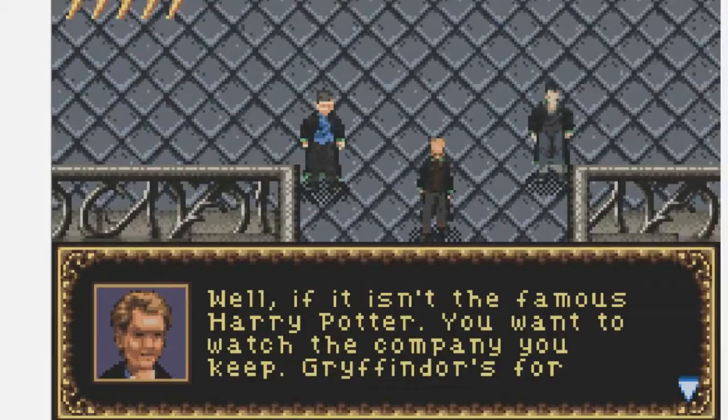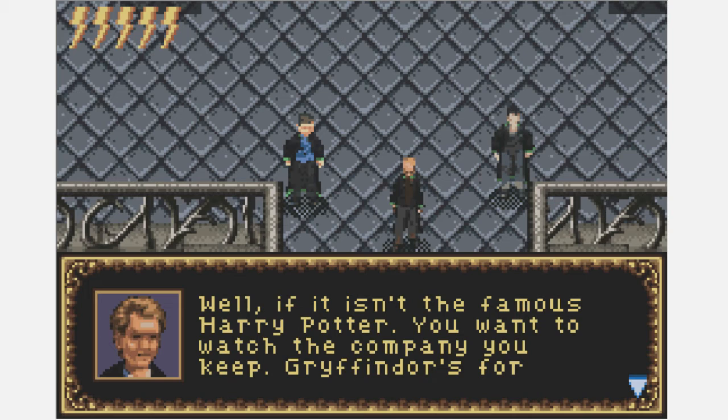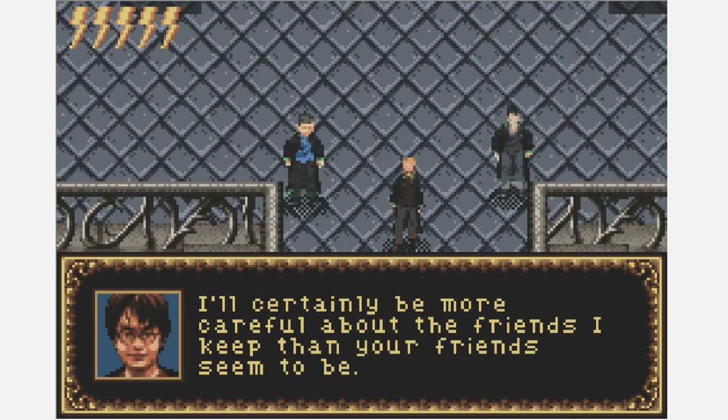Alright, I guess I'll head up to class. 'Oh boy, well if it isn't the famous Harry Potter.' Yes, I'm the boy who lived, and I see you are the boy with no face — we should get a picture together, the paper would love that. 'You want to watch the company you keep. Gryffindors are for Mudbloods and riffraff.' 'I'll certainly be more careful about the friends I keep than your friends seem to be.'